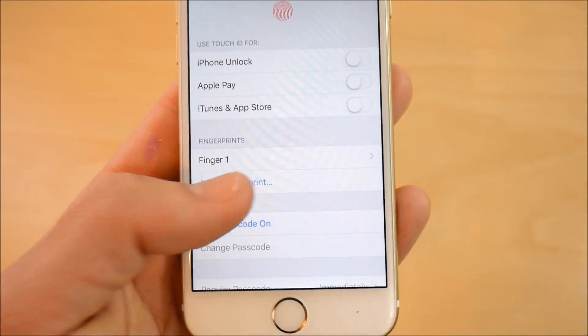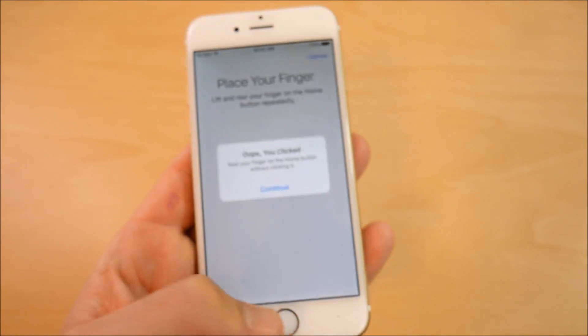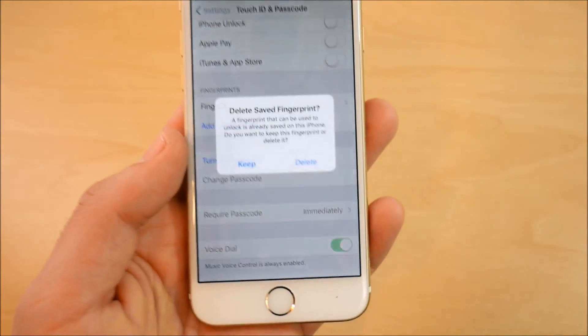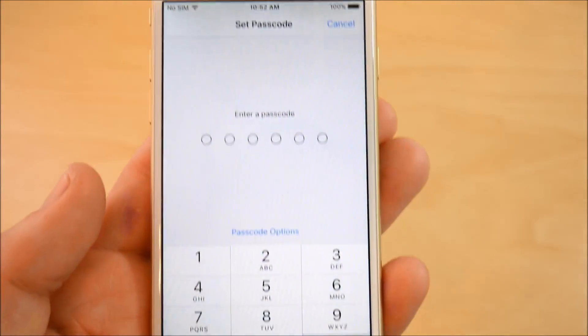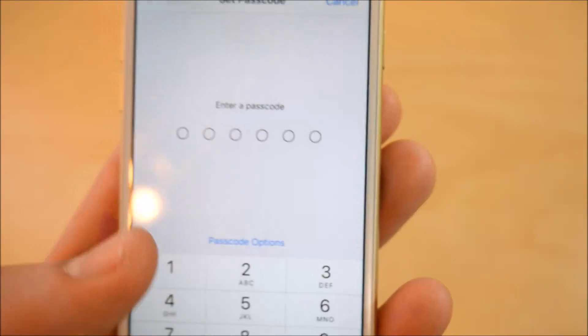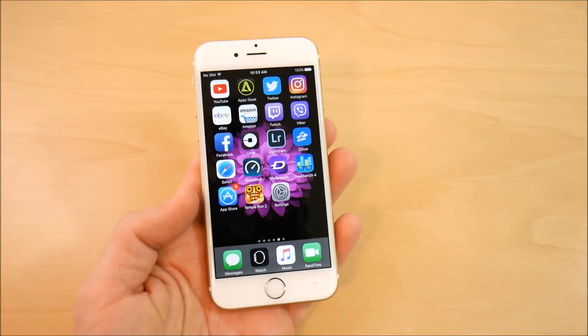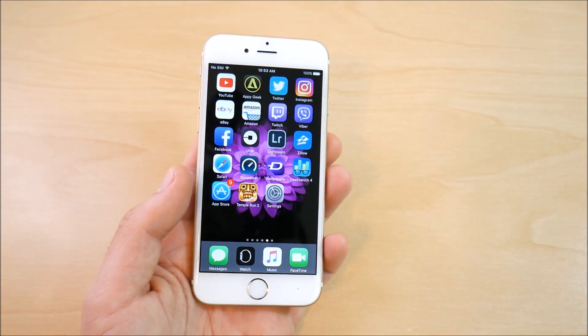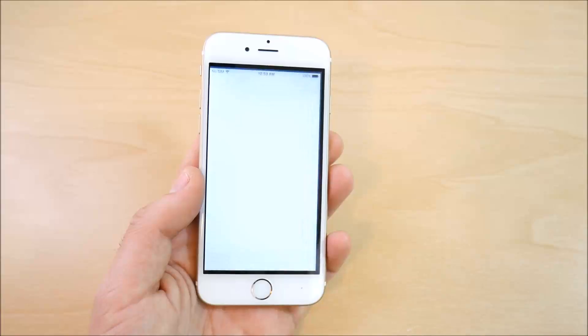If you go into Settings, then Touch ID and Passcode, and go to Turn Passcode On, you can see those little bubbles are a little bit different — something small that I noticed with iOS 10.3 beta 6.